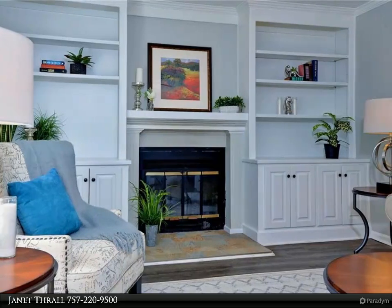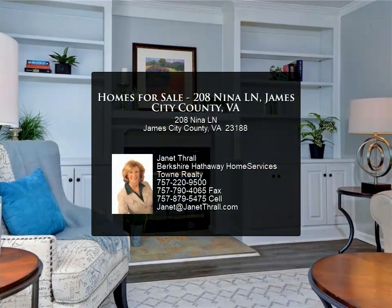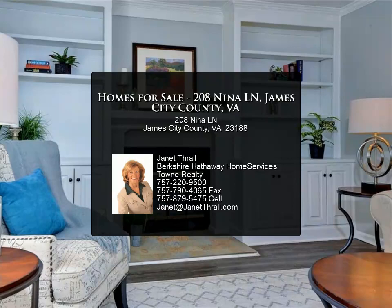Wooded backyard provides plenty of privacy and hiking through the woods. Oversized deck adds space for outdoor entertaining. Shed for extra storage.